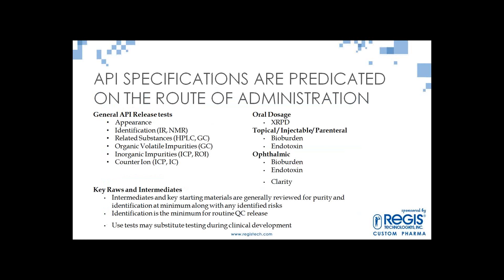Here are examples of things you would typically include on a Certificate of Analysis: appearance, identification, related substances — typically an HPLC assay looking for intermediates, raw materials, or byproducts — moisture content, residual solvents from manufacturing, inorganic impurities such as metals including cadmium, arsenic, lead, and mercury, counter ion testing if it's a salt. The route of administration is also going to have some impact — Steve will talk about this in more detail.